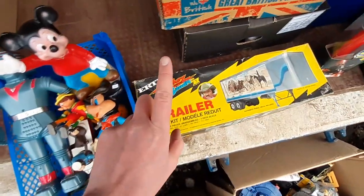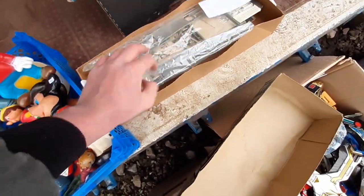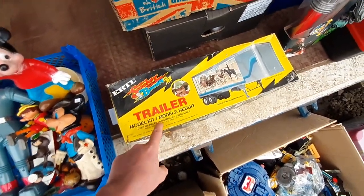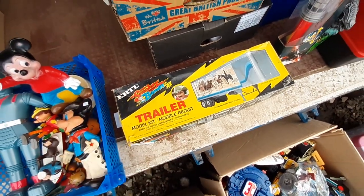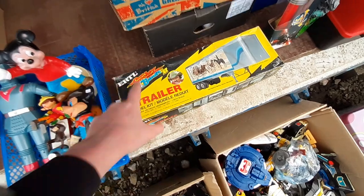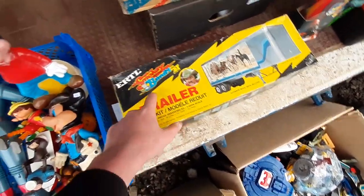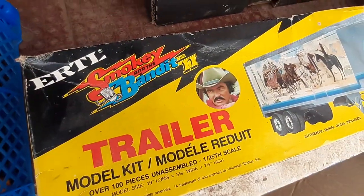This next lot was a bit of an impulse purchase — I didn't really read the description. Auctions often sell stuff as unchecked because they can't examine hundreds of items individually. It's a model kit of the Smokey and the Bandit 2 trailer, sold as unchecked but it does appear to be complete. It cost about 40 quid plus commission — roughly 50 all in — and it seems people ask 150 to 200 pounds for these, so it's a quite rare piece.